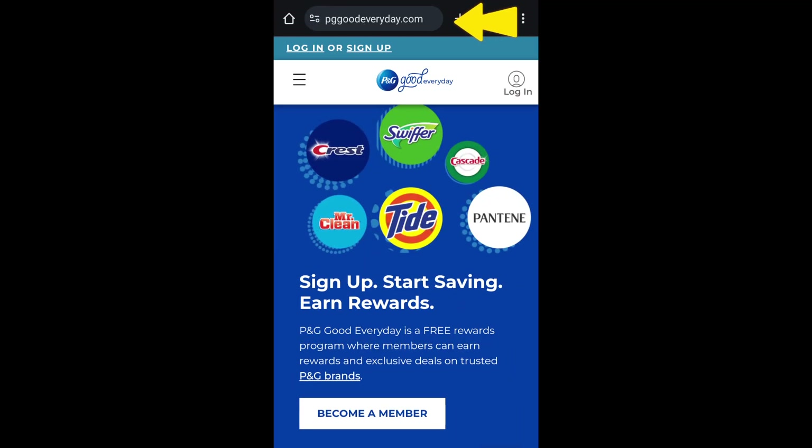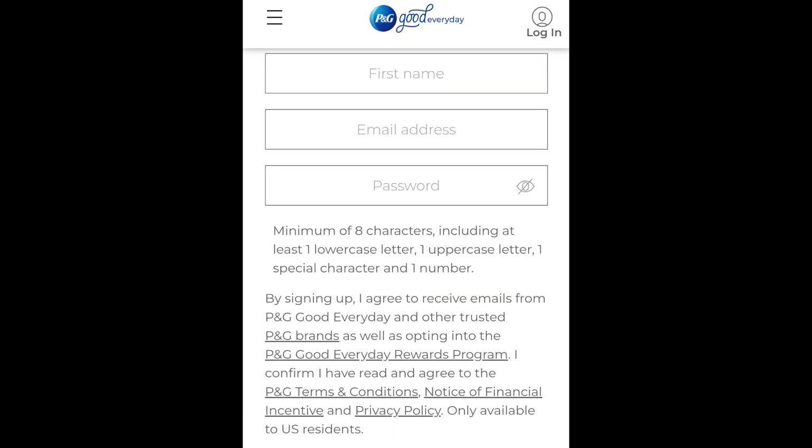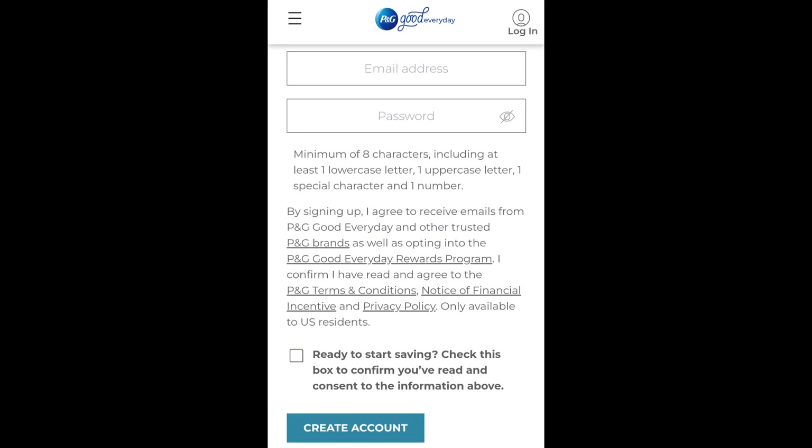You'll want to type in PGGoodEveryDay.com and it will take you to the login page. You must be logged into P&G Good Every Day to request your rebate. If you don't have an account, you'll need to click on Become a Member and on the next page, complete the three boxes by adding your first name, email address, password, and check the box and click on Create Account.